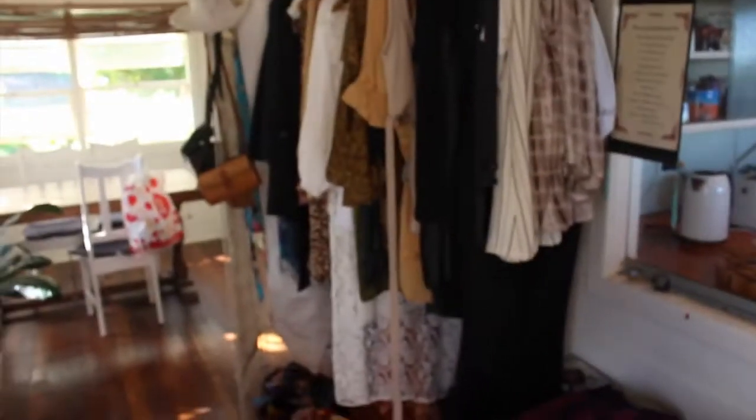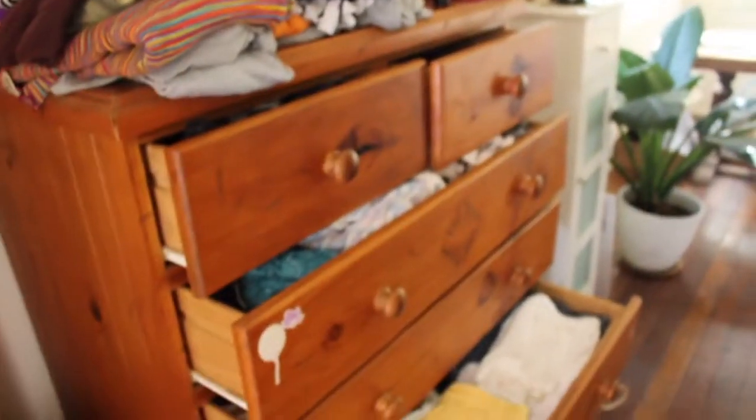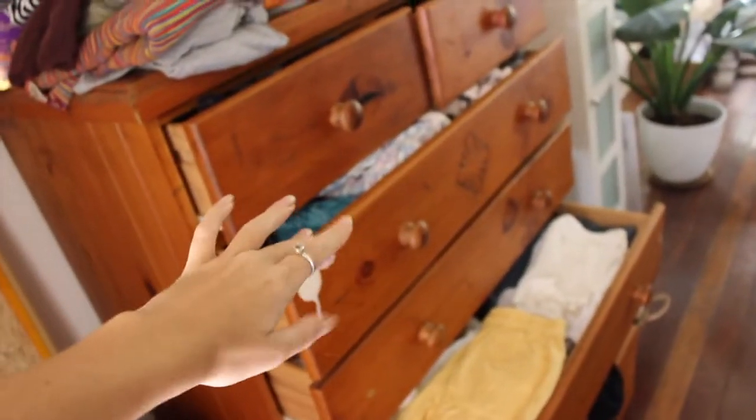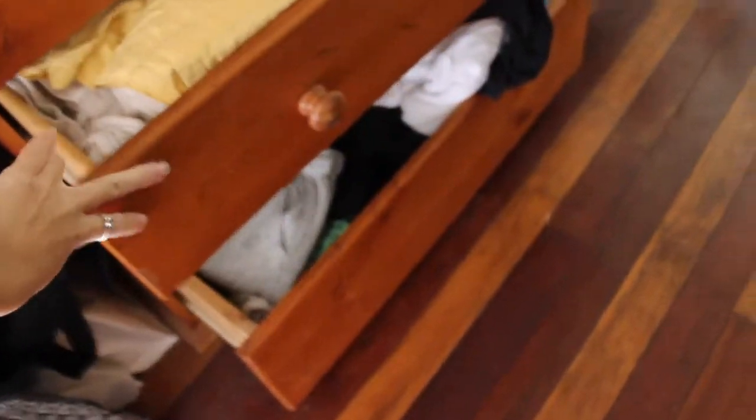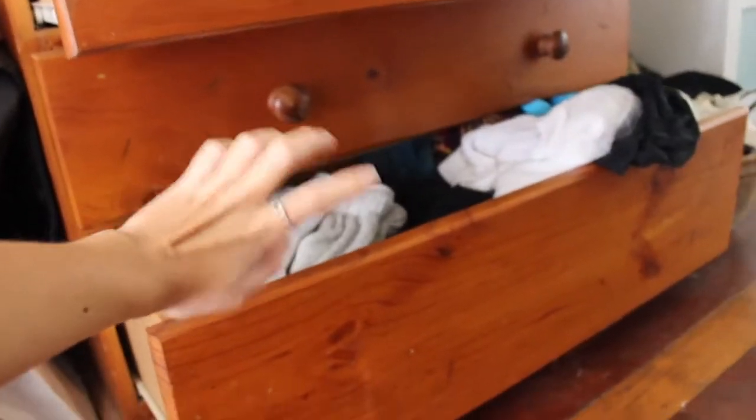Oh my gosh, just so much to sort through. And then this is my actual wardrobe — my clothes aren't even meant to be in there, this is the situation. Basically that's my underwear, socks, pajamas, and workout gear. That one's my singlets, those are my shorts, underneath is my skirts and some t-shirts, and then those are my long pants. I don't have anywhere for my long sleeves. This is my mirror — I like the polaroids on it but I want to move them somewhere else. That's what we're working with today, wish me luck.